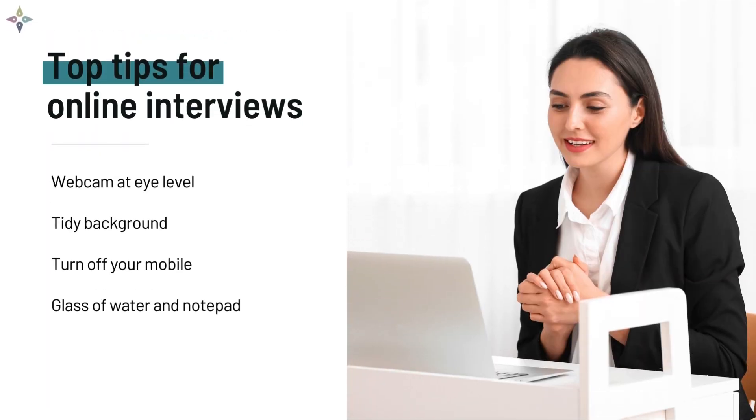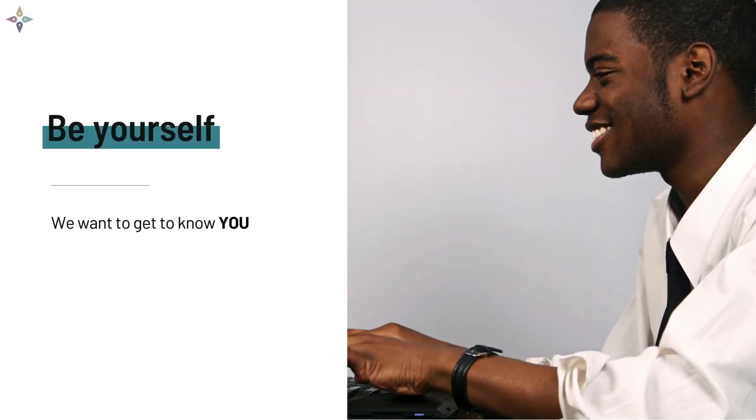Ensure your webcam is at eye level. To make a professional impression, make sure your background is tidy and avoid using a moving background. Switch off or put your mobile phone on silent so you're not interrupted. Keep a glass of water with you and a notepad and pen. Finally, be yourself — we want to know all about you, your interests, and what skills you feel you can bring to the programme.